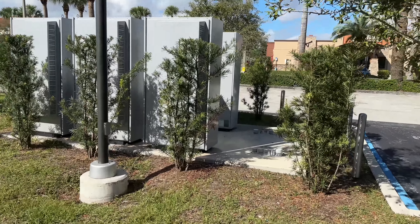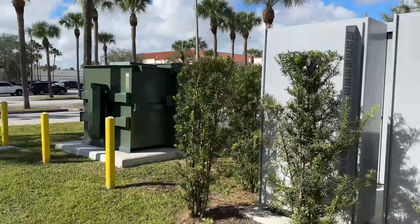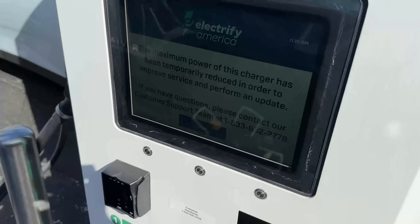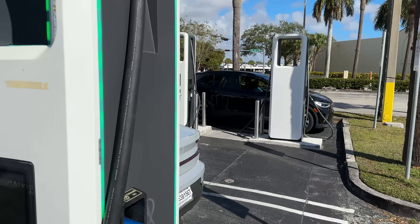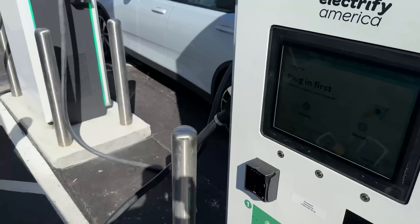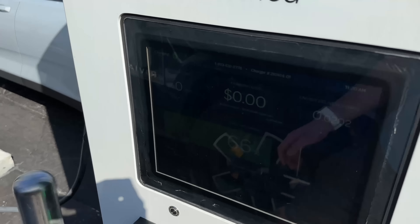So as I mentioned, we're at a mall outlet called the Falls, which is just southwest of Miami proper. Here we have the power cabinets — this is a Signet site — we have the transformer over here, and over here we have the four-stall installation. This one I'm parked at is actually indicating reduced power. I haven't plugged in yet to see if that's actually the case. We do have a Polestar 2 charging, we've got an ID.4 charging, and number four is indicating unavailable. Let me get this one activated, we'll try it, see how reduced the power is.